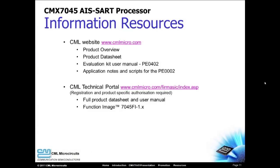Please visit the CML website for more information about the CMX7045, or to request samples or an evaluation board. Thank you for watching our video on the CMX7045 AIS SART processor.